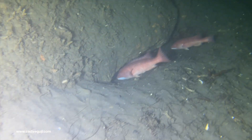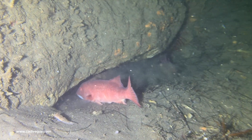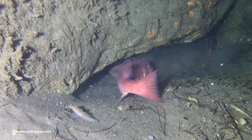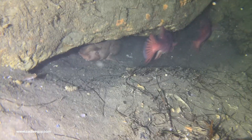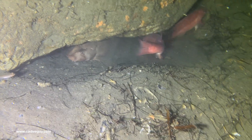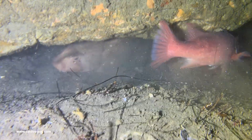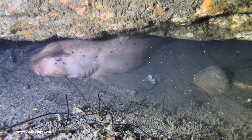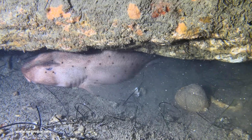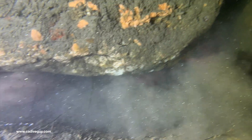We continued south from the whale and came across another sheephead den — lots of sheephead. In this one you can see there is a horn shark, an adult, kind of tucked in there. It didn't bother moving at all. As soon as I got really close to it, it was just like, 'Hey, what's up? There's a whale to the left of you — why don't you go check that out?'